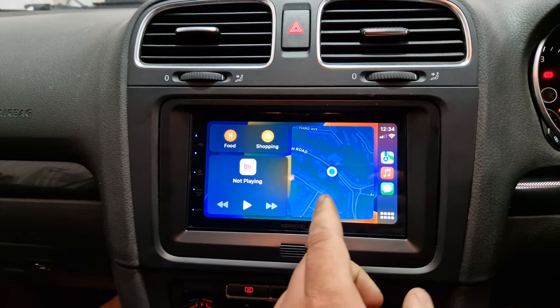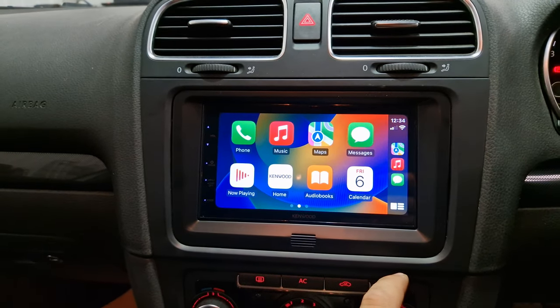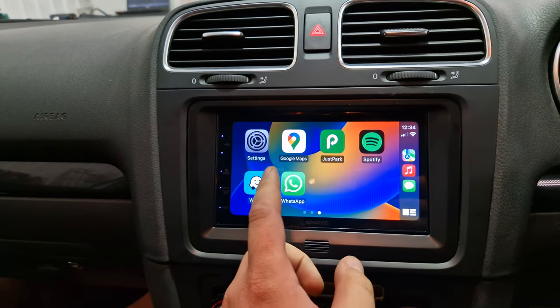You currently have the phone plugged in, so you can see you have access to Apple Maps, music, text messages, phone calls, and many other apps — WhatsApp, Waze as a navigation app.